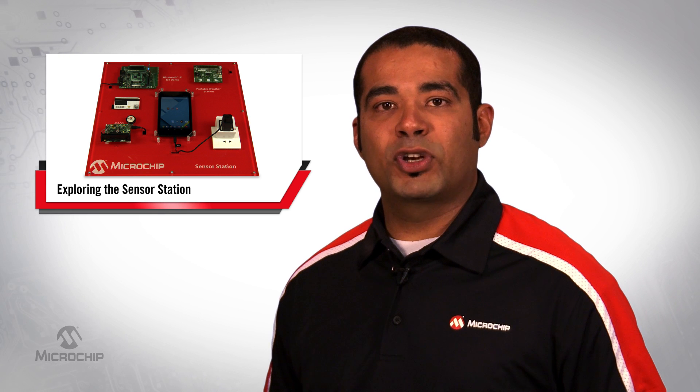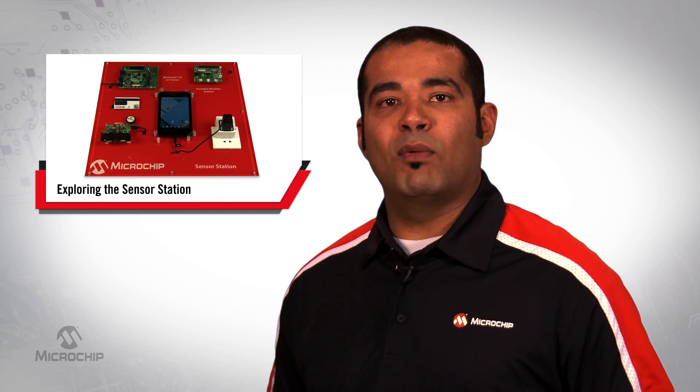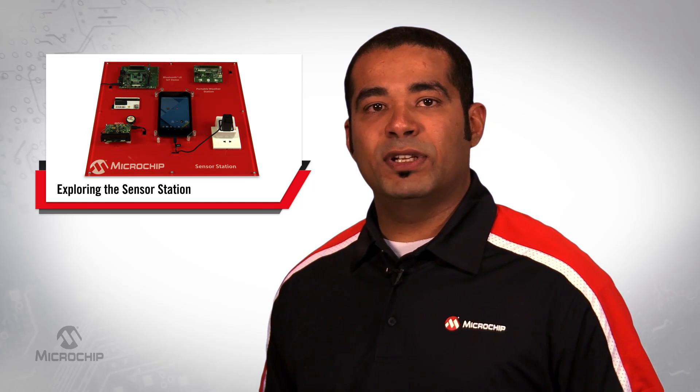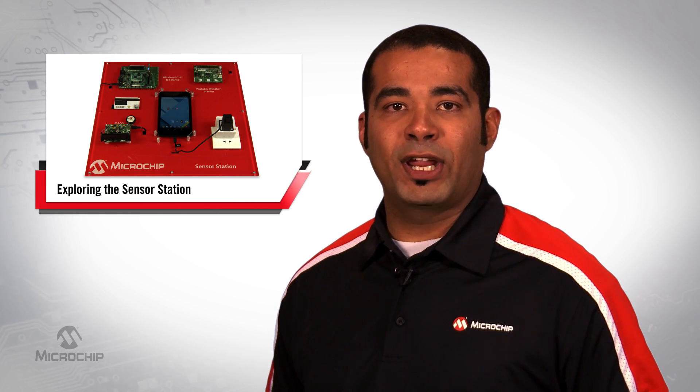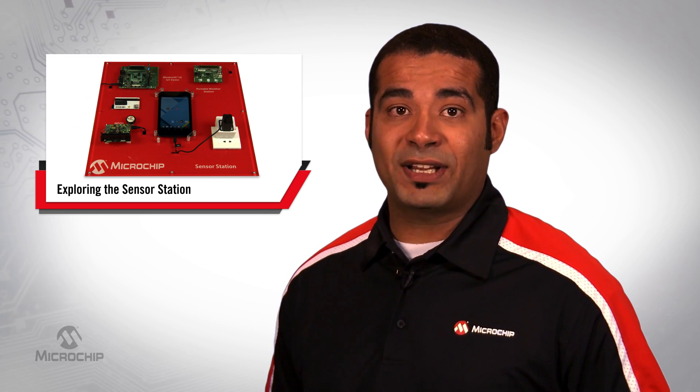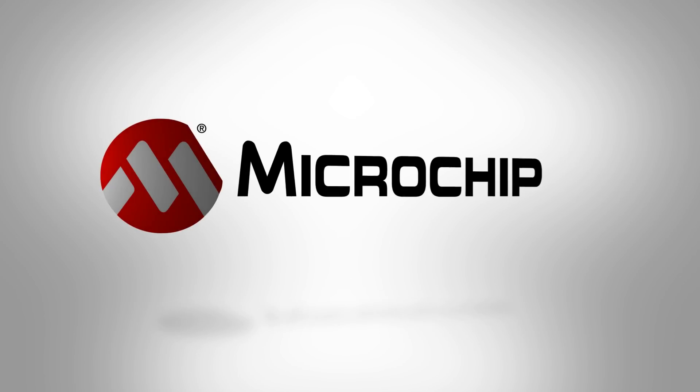All four of these demos show examples of using sensors in a wide variety of end applications, whether it's sensing temperature, magnetic data, power usage, or the status of a switch from a remote location. We look forward to seeing what type of sensors you integrate in your next application. That's all for today. Thanks for watching.